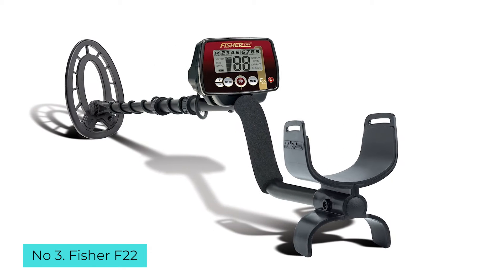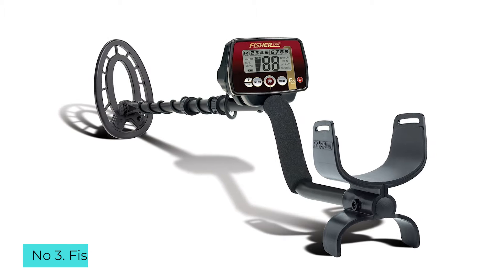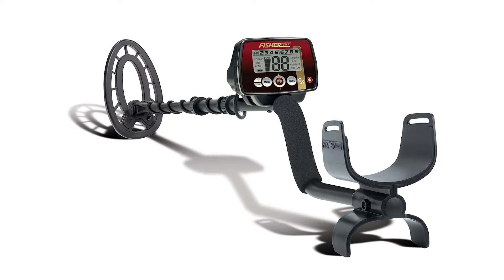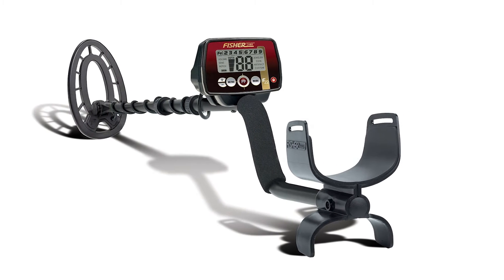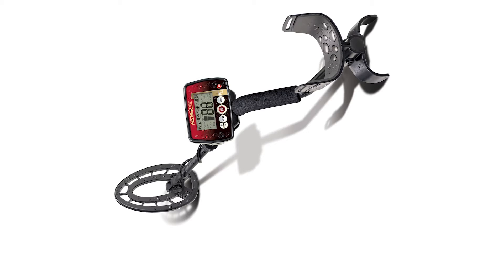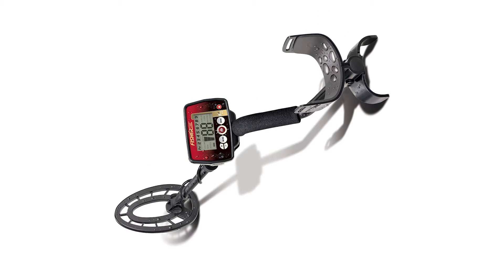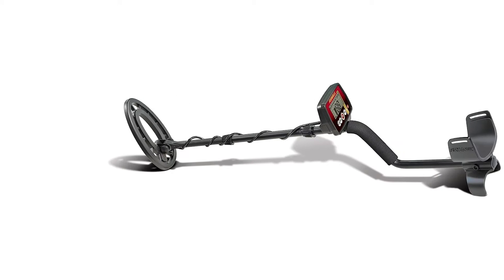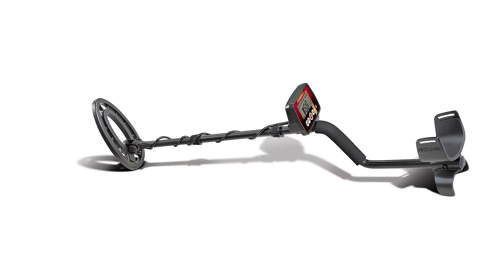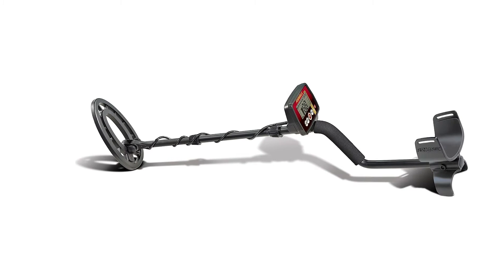Number 3: Fisher F22. Like with any new hobby, chances are you might not want to spend a fortune on something you've never tried. This metal detector is equipped with everything you need to get treasure hunting. The Fisher features a weatherproof exterior and weighs only 2.3 pounds, so it's durable and lightweight. It has 10 frequency levels that can detect up to 9 inches underground, along with preset search settings such as jewelry, artifact, and coin, that can come in handy when first learning how to use your detector. However, it doesn't have the ability to detect gold.